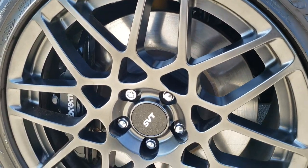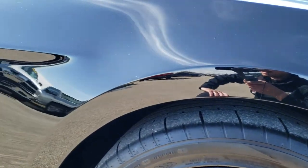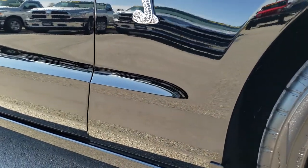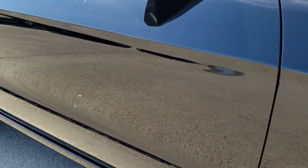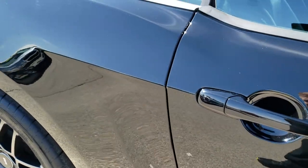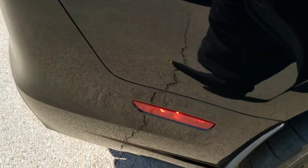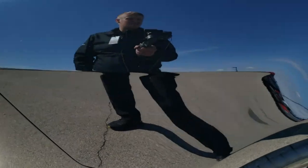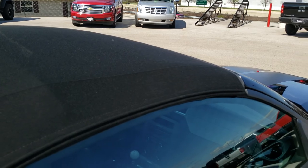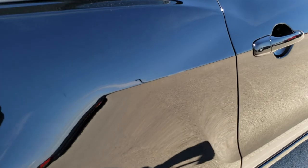Passenger side rim — no scuffs or scrapes on that. As you go down this side of the car you can see just how clean the body is, how reflective and mirror-like that paint is. It does have the GT500 side stripes. Very clean down this side — I didn't see any dents or dings. The soft top is in really nice condition with no rips or tears.